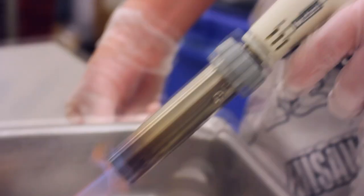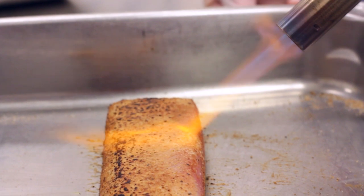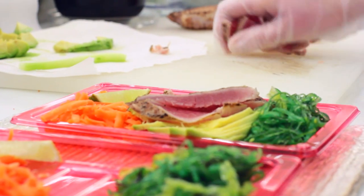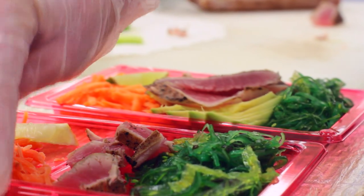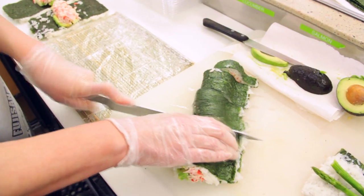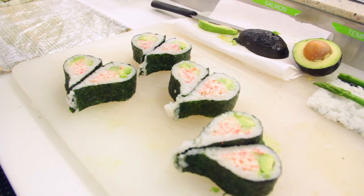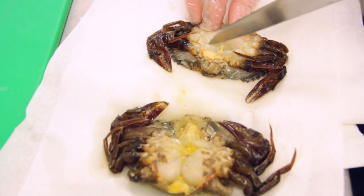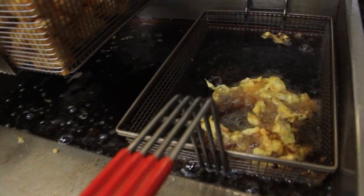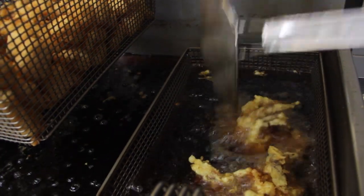New additions to the menu include tuna and salmon tartare, which is made fresh in the store every day, as well as fresh sushi and seaweed salads. The new menu also contains new vegetarian chicken and beef options, and possibly the most exciting new addition are the new fried tempura rolls that are fried fresh in the store.